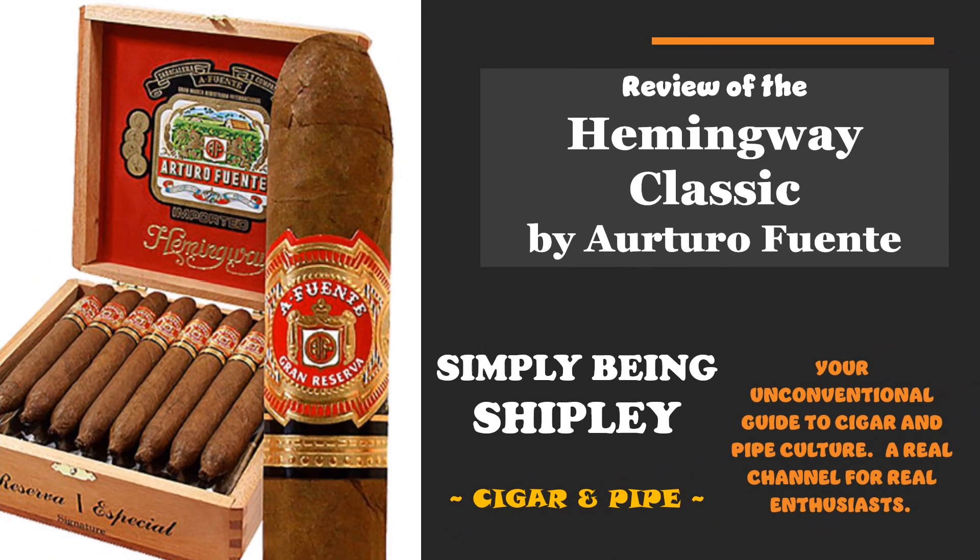Welcome to Simply Being Shipley Cigar and Pipe — your unconventional guide to cigar and pipe culture, a real channel for real enthusiasts. We're going to review the Hemingway Classic by Arturo Fuente.